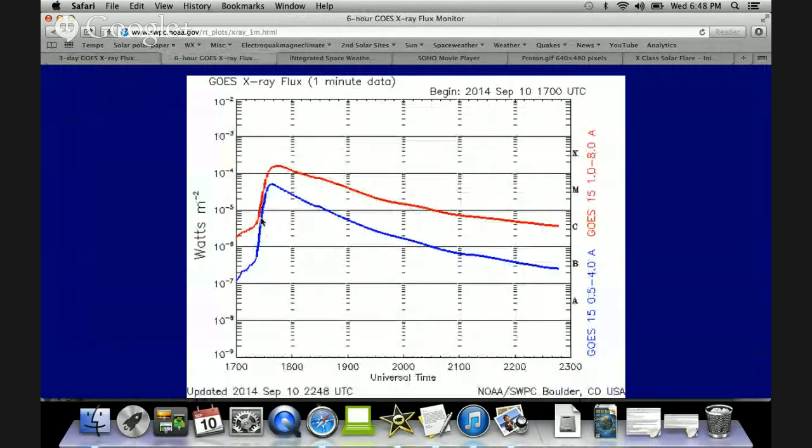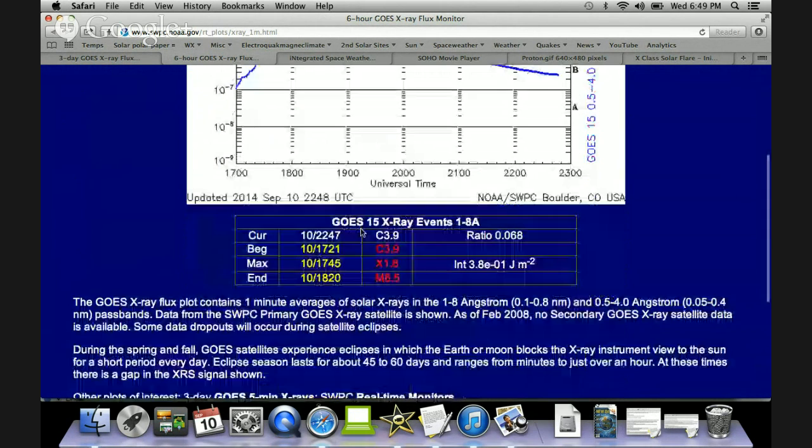Looking at the last six hours, you can see the rise here — we broke into M range right in the middle of the 1700 hour and we didn't come out of it until right in the middle of the 2000 hour. So we're looking at one, two, three hours above M1 range — that's a long duration flare.